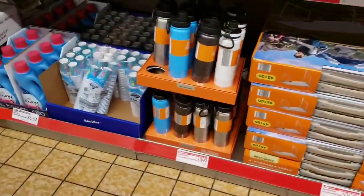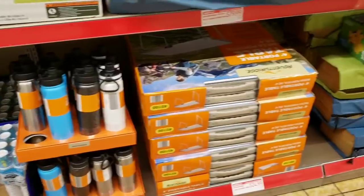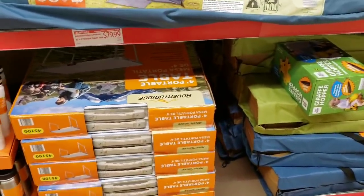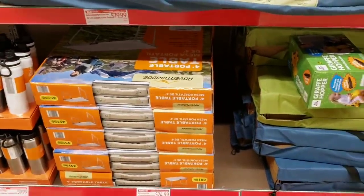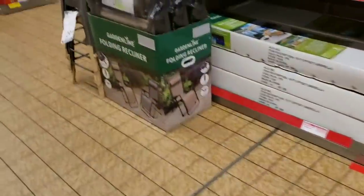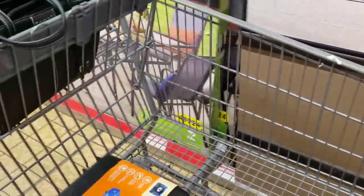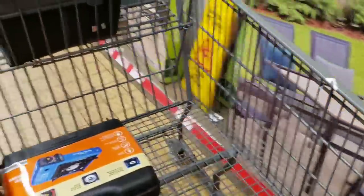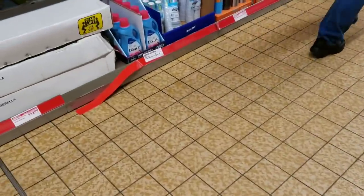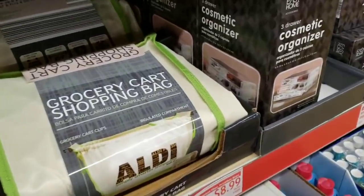They have 25-ounce stainless steel bottles for $9.99 and another folding table for $24.99. There's a lot of great stuff right now for van life or just camping. Amy mentions she loves van life and would love to try camping in her SUV someday.